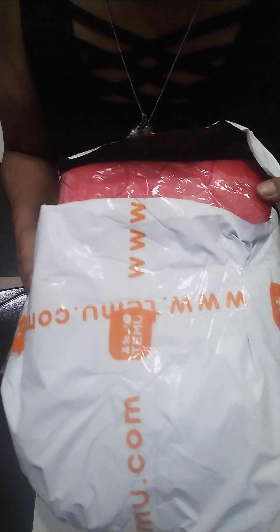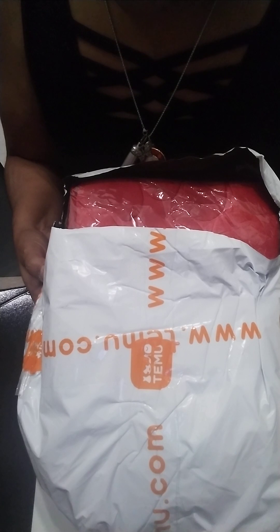Hey guys, good evening. I am back — hopefully this will be my last video for the day because I have lots to do. This is my Temu haul. I haven't taken anything out but I did cut the bag open. A lot of you guys are familiar with Temu — we are going crazy over Temu, right guys?